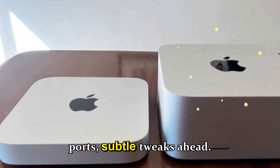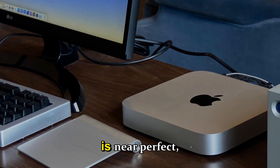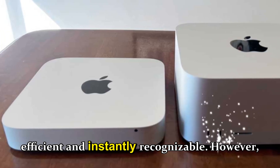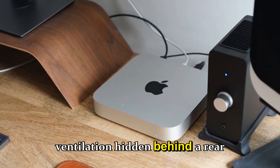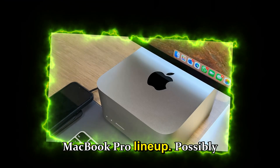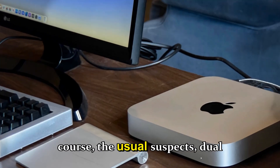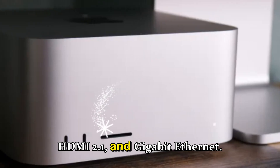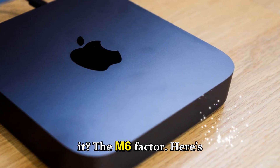Don't expect a major visual redesign — the current Mac mini design is near-perfect: compact, silent, thermally efficient, and instantly recognizable. Apple could refine a few details though: slightly better ventilation, a new space gray or deep black color option to match the MacBook Pro lineup, possibly MagSafe-style power connectivity like on the iMac, and dual Thunderbolt 5 ports, front-facing USB-C, HDMI 2.1, and Gigabit Ethernet.